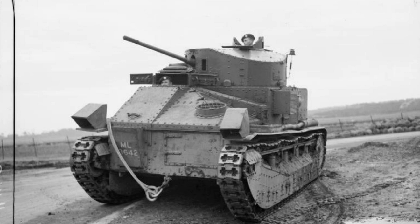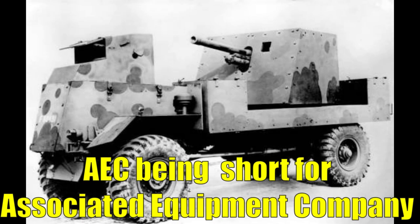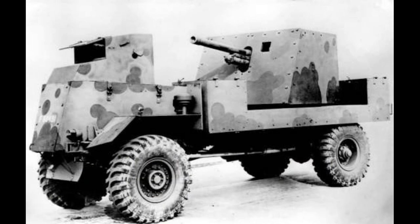We now come to the AEC Mk I six-pounder gun carrier Deacon, which was a British attempt at building a truck-based self-propelled gun on the Matador truck for use in the North African campaign, giving much better mobility for the six-pounder guns then in use. Despite being less famous than the Achilles, Archer and other British self-propelled guns, the Deacon was the first purpose-built tank destroyer to go into service with the British Army, starting from 1942, while the aforementioned vehicles had to wait until 1944 to see active service.